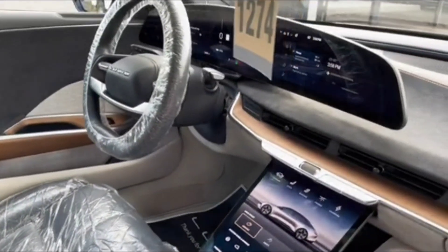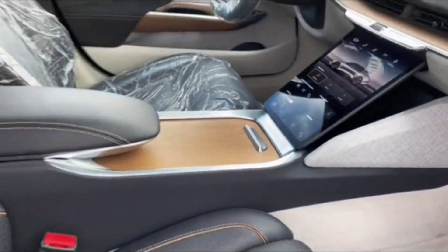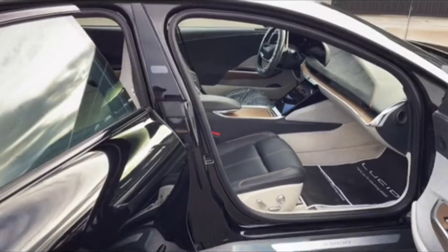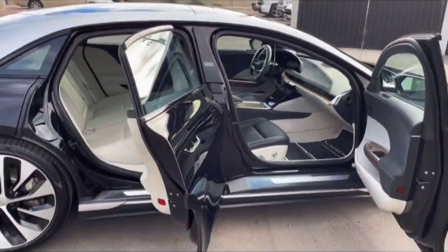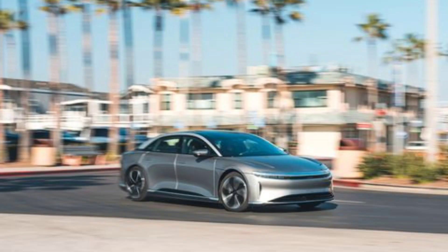That large battery occupies the rear footwells, creating a knees-up seating position that's exacerbated by extremely little toe room under the front seats. Legroom is unquestionably abundant, so it's still roomy back there, but the seating posture is unusual.